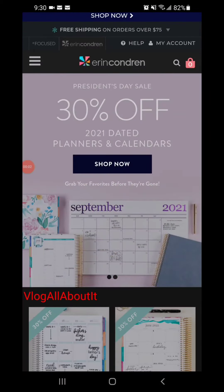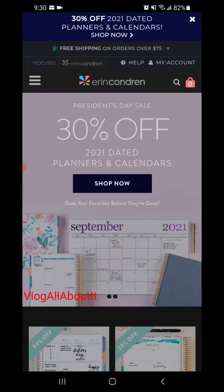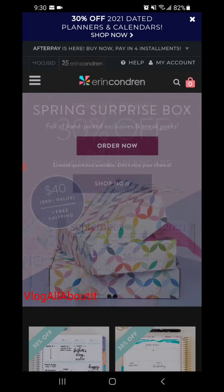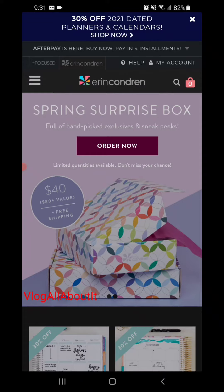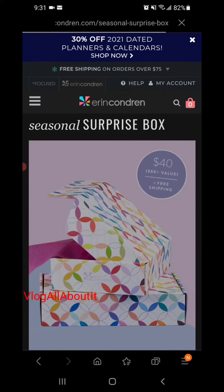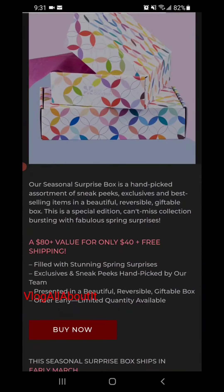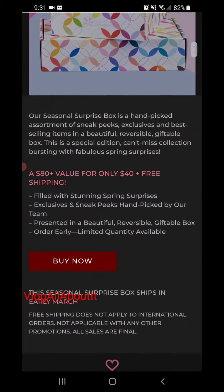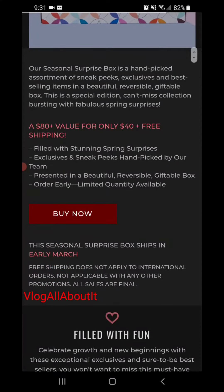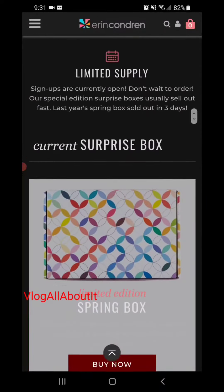Hello everyone, Lynn here with a quick video for you all today. We are going to take a look at the seasonal surprise box. This particular box is an $80 value for $40. It will ship early March, filled with fun — the perfect gift, and limited supply.